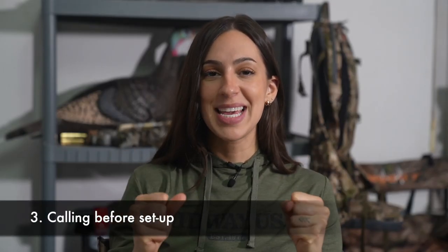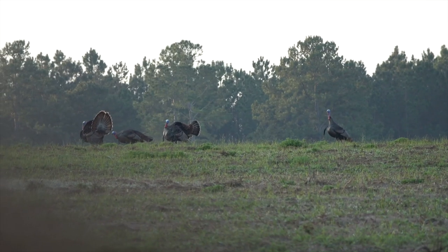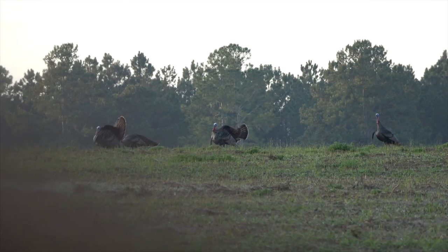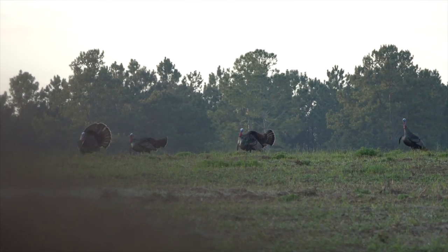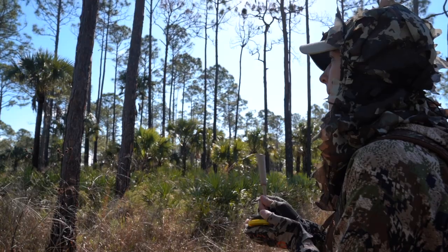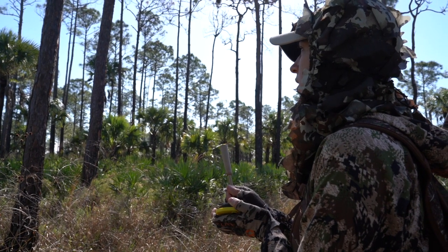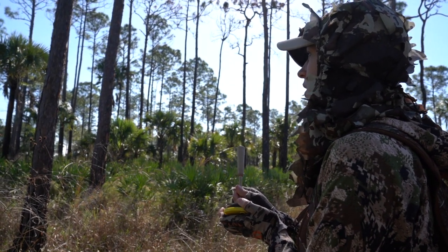The third mistake is not being set up and ready before you start calling. All too often you get in the woods, you're really excited, you start calling, and immediately you're getting calls back. You're scrambling to set up because the bird was way closer than you were expecting. The bird comes in and busts you before you are actually set up and ready. This has happened to me so many times, so what I have learned is to not call until you're ready — having some awareness as to where you could potentially set up if a bird happens to be close by.